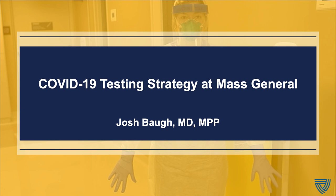Thanks, Dr. Yaffe. And thank you to NETEC for having me here today. My name is Josh Baw, and I am the Assistant Director of Clinical Operations and an Administrative Fellow at Massachusetts General Hospital in Boston. My goal in this presentation is to tell you about our COVID-19 testing strategy that we've adopted at Mass General. As Dr. Yaffe mentioned, this is just one approach that we've decided to take. I've been in charge of implementing the testing strategy in our emergency department, which has had ramifications for infection control and operations throughout our whole hospital.